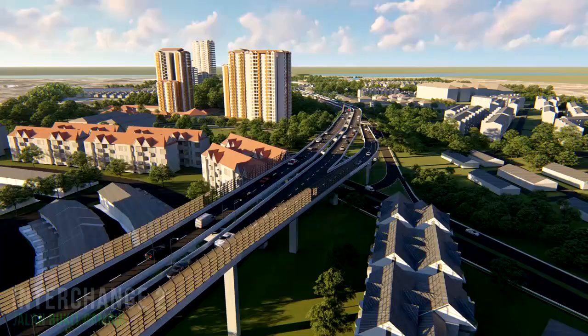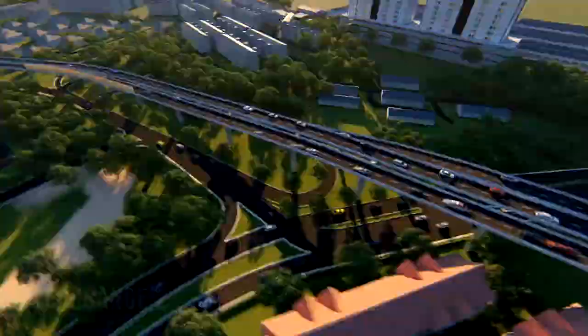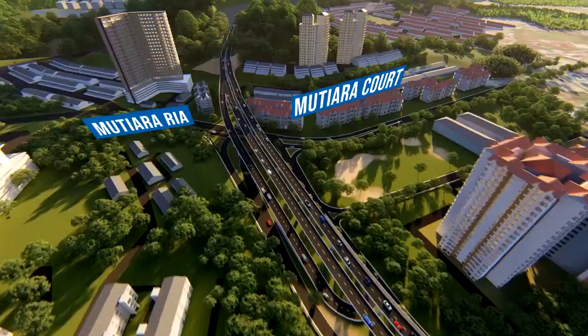The interchange at Jalan Bukit Gambir serves as a traffic dispersal point along Jalan Sultan Azlan Shah via Jalan Lembah. This alignment traverses several houses, especially along Jalan Lembah and Jalan Kampung Kastam, all the way to the intersection of Jalan Sultan Azlan Shah.